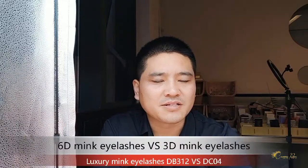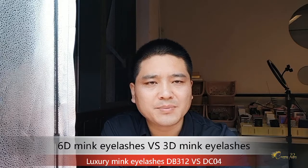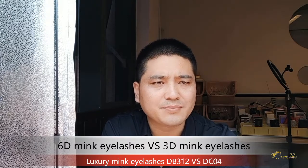Hello friends. Welcome to my channel. Today I will introduce our 6D mink eyelashes and 3D mink eyelashes.